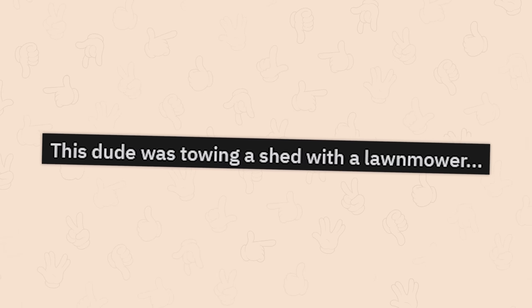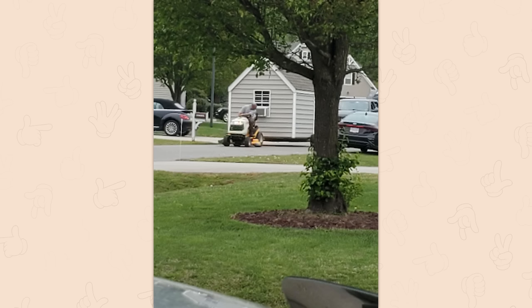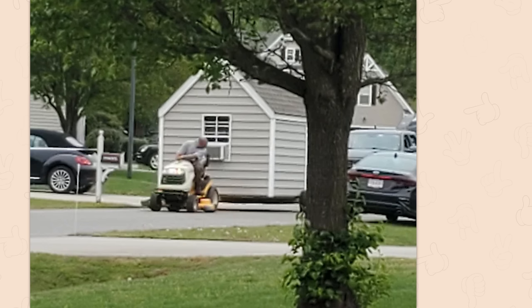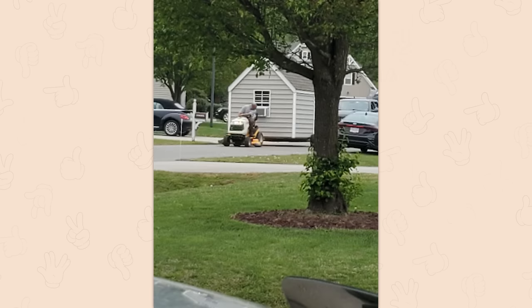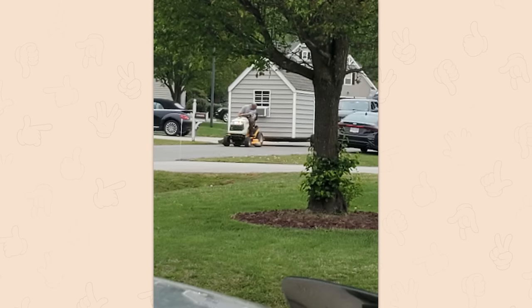This dude was towing a shed with a lawnmower. Yeah, oh God. I'm the redneck, aren't I? My dad's lawnmower — we modified it to have a trailer hitch on it so we could move the boat around our yard. I think we pulled a little trailer with a workbench thingy on it. I'm the redneck, aren't I? Oh well.